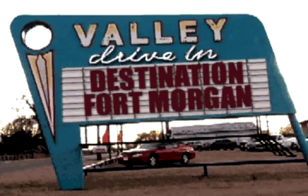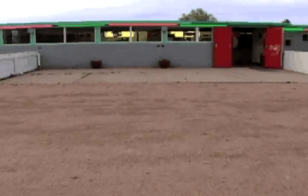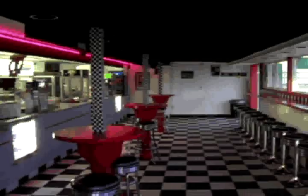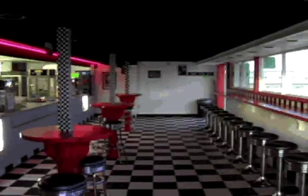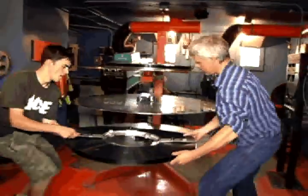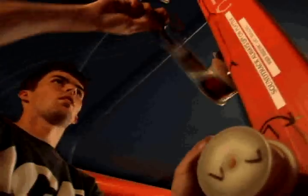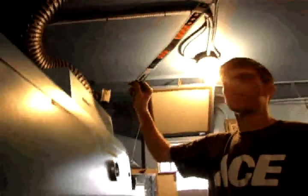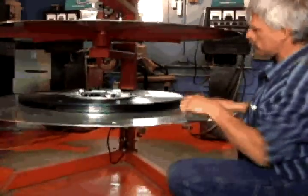Our last stop is the Valley Drive-In Theatre, located a few miles east of Fort Morgan. The theatre offers customers great American food with ice-cold soft drinks from a 1960s-style concession stand recognized as a true nostalgic drive-in. Behind the scenes, the projectionist keeps the film running smoothly. Jacob Jorgensen is a third-generation projectionist who has been working there for two years, while his dad Dave has put in 24 years as a projectionist.